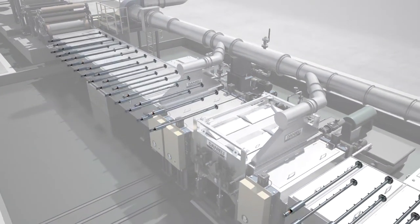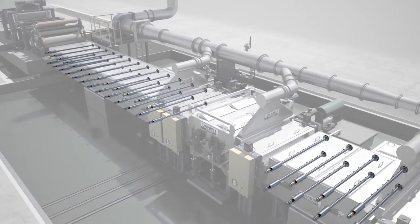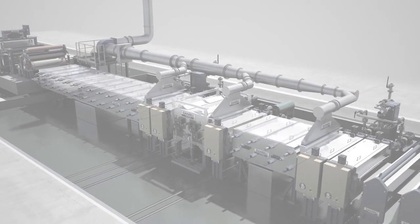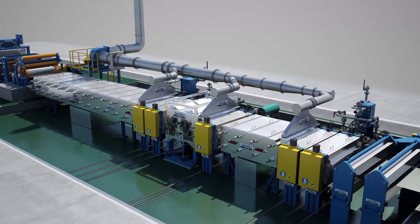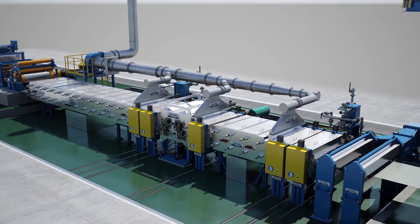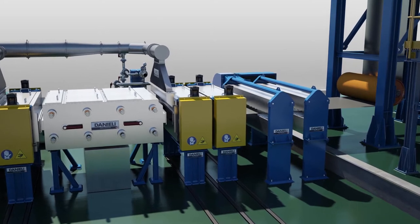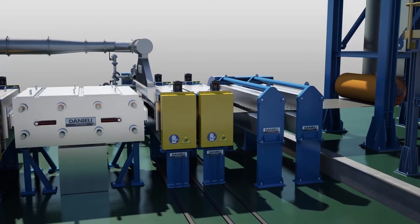Strip goes through a three-stage alkali pre-clean section consisting of clean, brush, and rinse. Strip is then dried by a double air knife chevron style before reaching the entry accumulator.